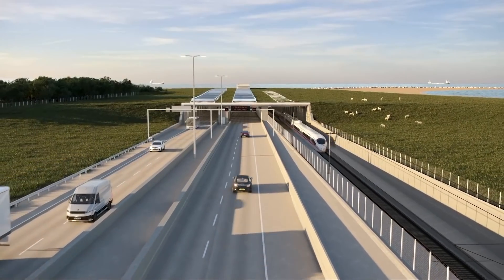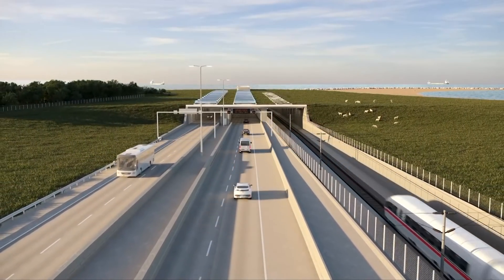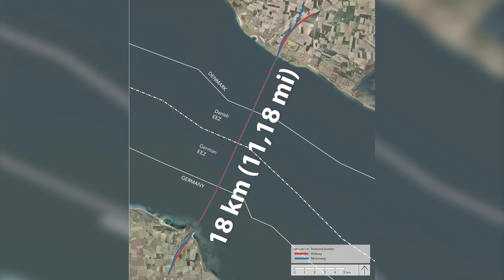Anyway, since the tunnel was eventually chosen and adopted as the final solution by both the Danish and German governments, let's talk about the scope of the project. The Fehmarn Belt link is an immersed tunnel that will be the longest ever constructed of that kind, with a length of about 18 km.